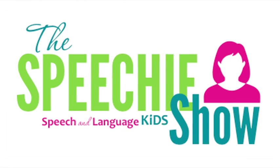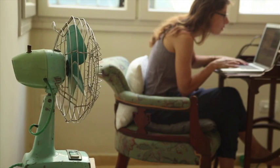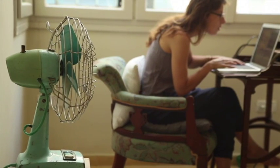Welcome to The Speechy Show. Being a speech-language pathologist often means having too much work and not enough planning time. To beat the overwhelm, we're bringing you the tricks and tools that will make your job a little bit easier.